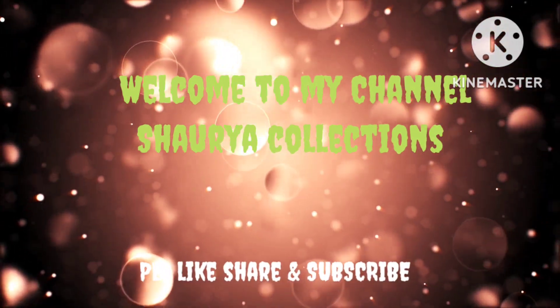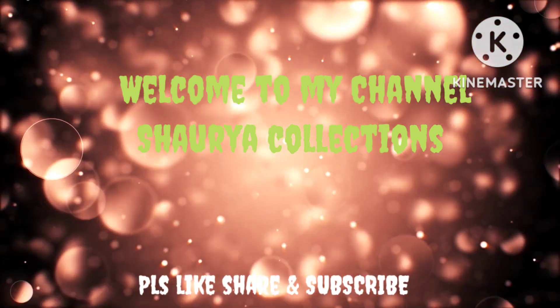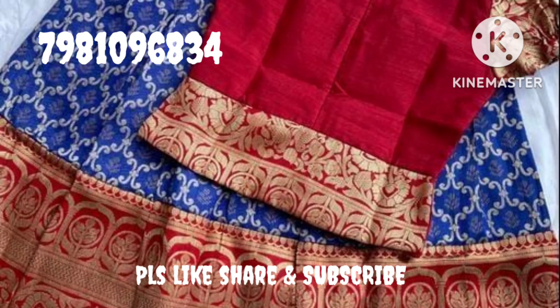Hi, welcome back to my channel, Shouria Collections. This day, we have a beautiful kids lehenga collection. This collection is available for 1 to 12 years.